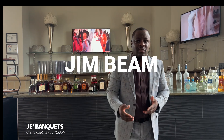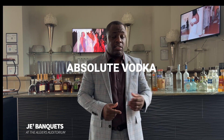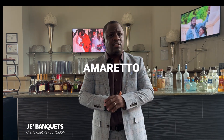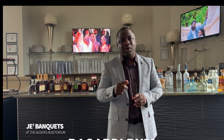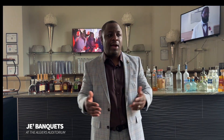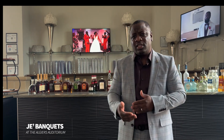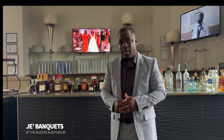My premium bar consists of Jim Beam, Seagram's 7th, Absolute Vodka, Seagram's Gin, Almoretta, Sazop, Tequila, and Bacardi Rum and Captain Morgan Rum. That's my premium bar. Everybody knows those alcohols — they've been around for a long time.